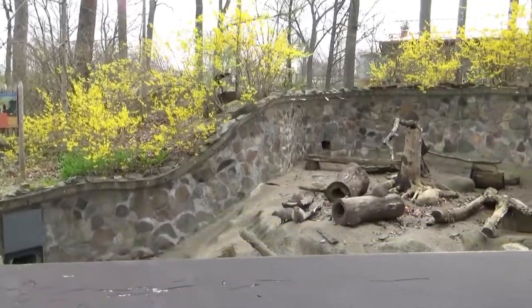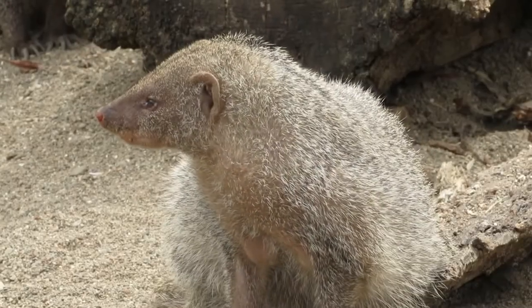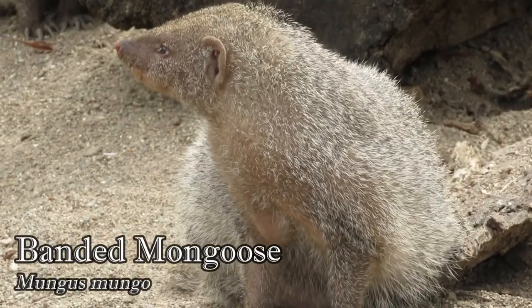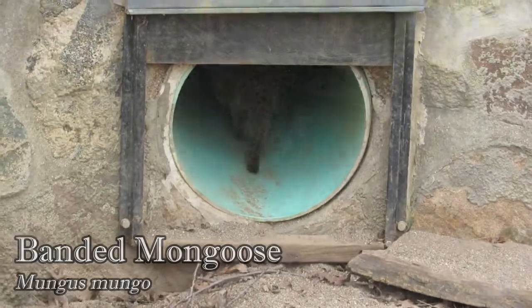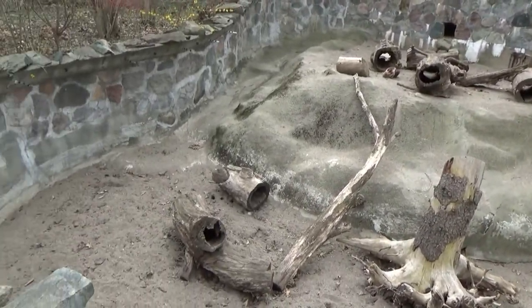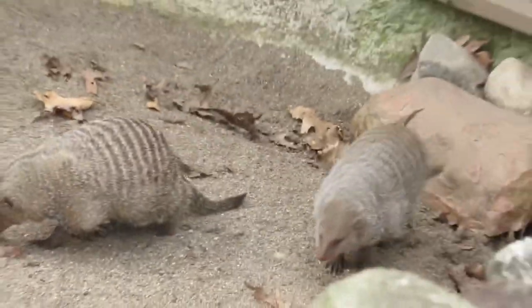The last two exhibits in the line are combined for a group of banded mongoose that came from the Fort Wayne Children's Zoo in Indiana. Named for the dark bands across their backs, this species has been known to befriend other animals in the wild. They have been observed foraging alongside baboons or removing bugs and parasites from warthogs.